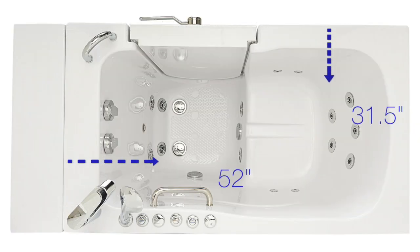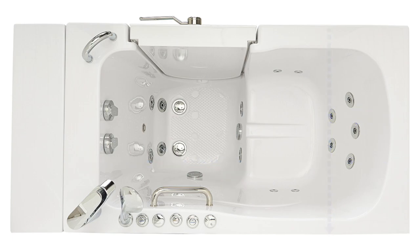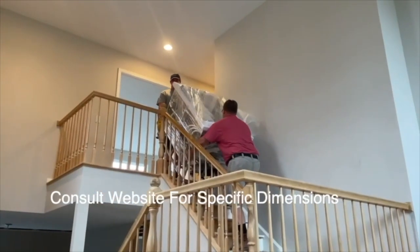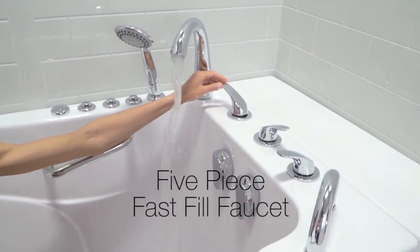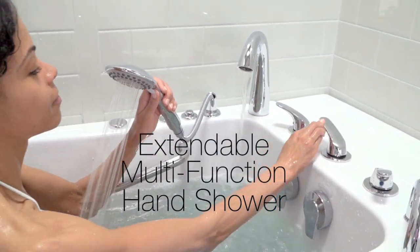Shown here are the actual external dimensions of the Monaco to make sure that this tub will fit correctly into your home, including the 21-inch clearance needed for the outswing door. The Monaco comes with a five-piece fast-fill faucet set, complete with an extendable multi-function hand shower.